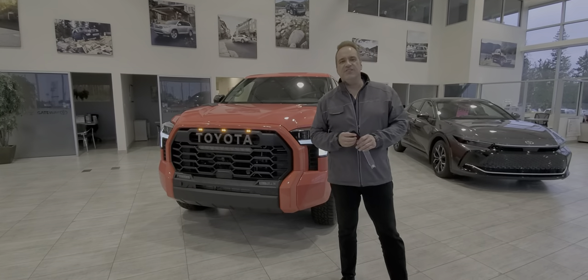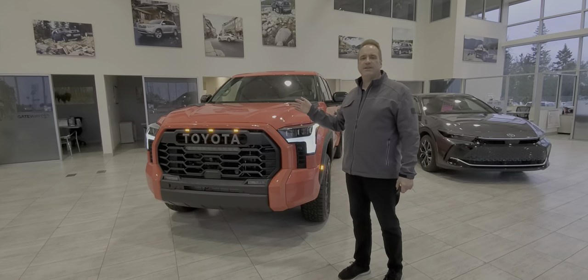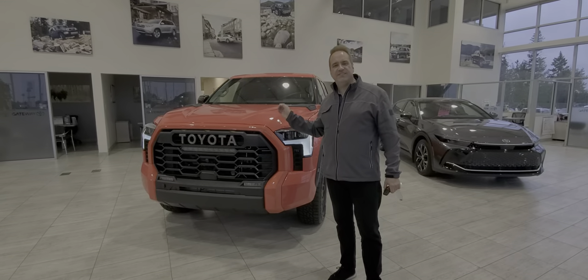Hi, Andrew here, Kiwi Toyota. I'd like to share another fantastic vehicle we have in our pre-owned inventory. This is a 2023 Toyota Tundra Hybrid, and this one is the TRD Pro.